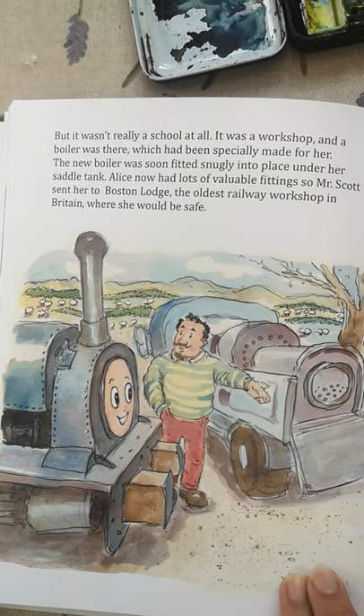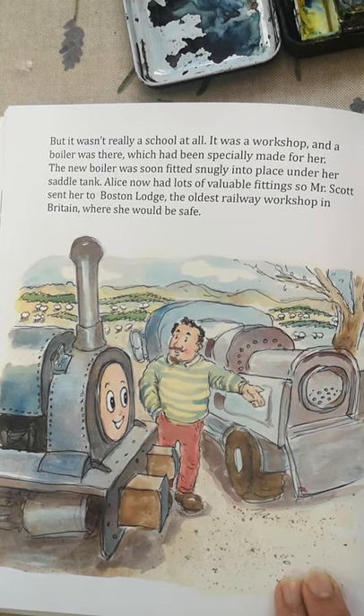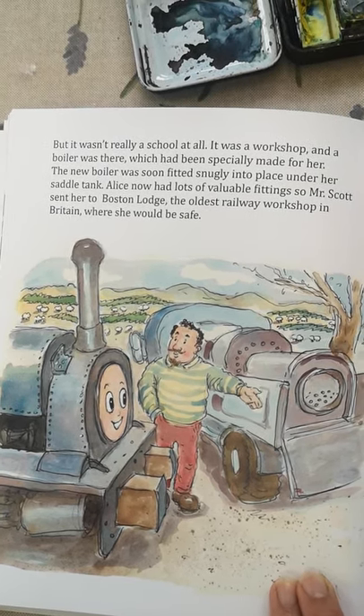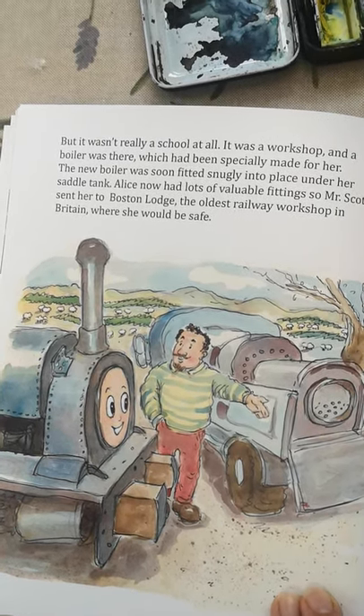The new boiler was soon fitted snugly into place under her saddle tank. Alice now had lots of valuable fittings, so Mr Scott sent her to Boston Lodge, the oldest railway workshop in Britain, where she would be safe.